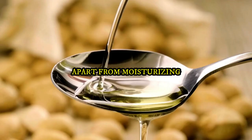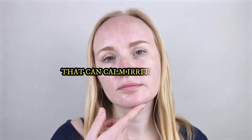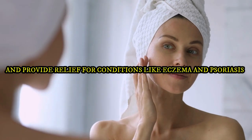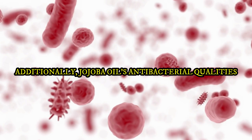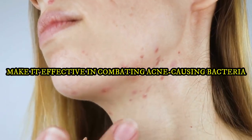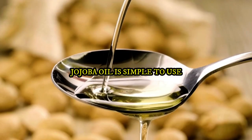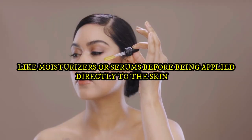Apart from moisturizing, Jojoba Oil has soothing and anti-inflammatory properties that can calm irritated skin, alleviate redness, and provide relief for conditions like eczema and psoriasis. Additionally, Jojoba Oil's antibacterial qualities make it effective in combating acne-causing bacteria and reducing breakouts. Jojoba Oil is simple to use — it may be blended with other skincare products like moisturizers or serums, or applied directly to the skin.